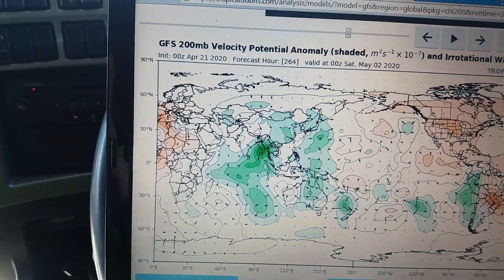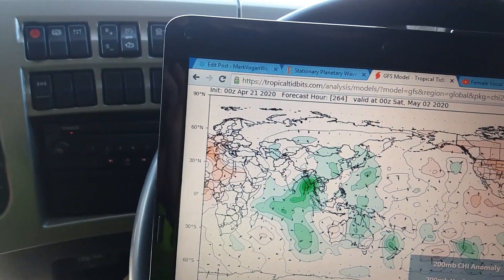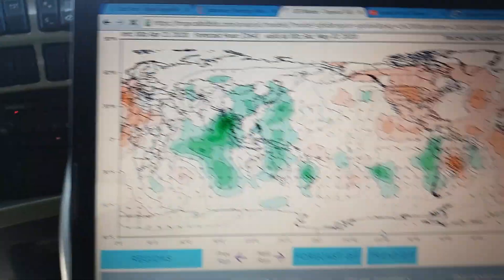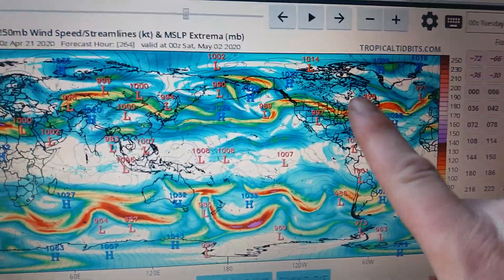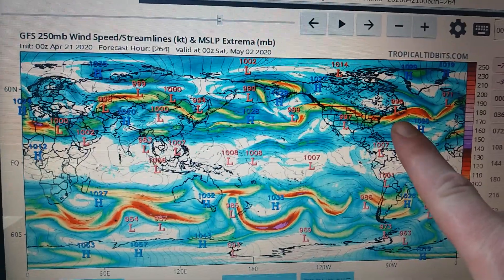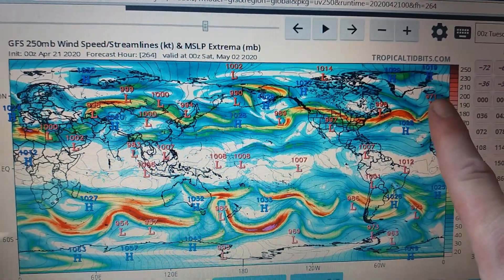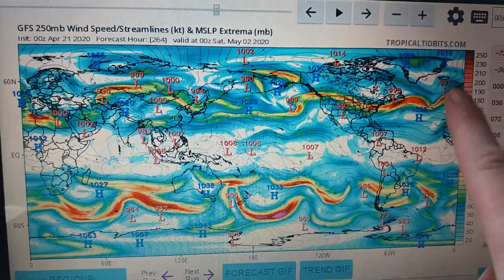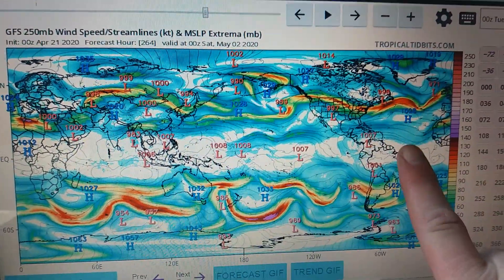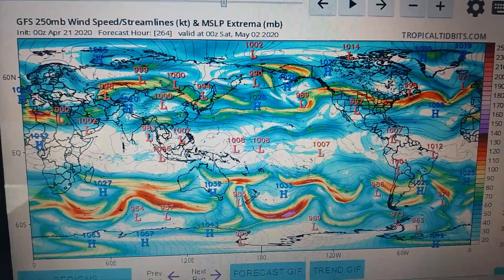You can see with the upper geopotential height anomalies that the change will come. This is the 250 millibar wind — the jet stream level — and you can see that by the time we get into the early part of May, starting the second of May, the jet stream is stronger and bringing high areas of low pressure and wet weather back into the British Isles. How long this setup continues for I do not know, but I'll have more in the written text. Bye for now.